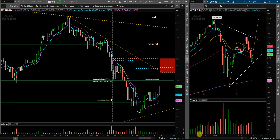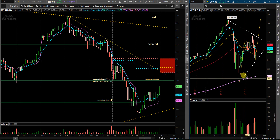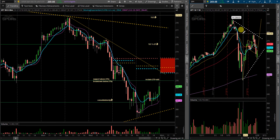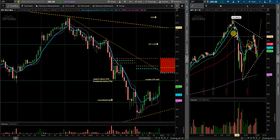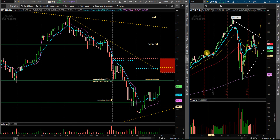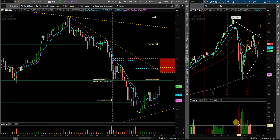One thing I want to point out on the daily timeframe is we now have what looks like a triangle or wedge pattern setting up. That is not necessarily a reversal pattern historically — it's more likely a consolidation before another move. If you have a consolidation after a move, most of the time the move after consolidation is in the direction of the previous trend. So most likely we're going to go up, in my opinion. This is not investment advice — these are all just my plans.